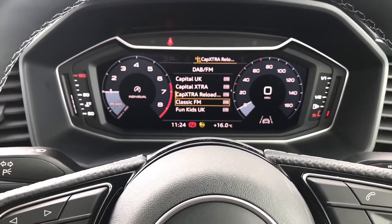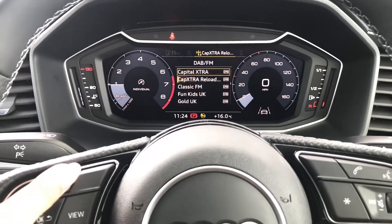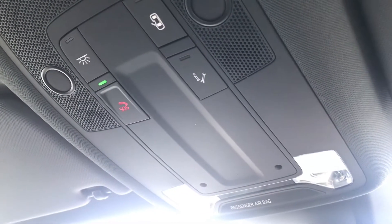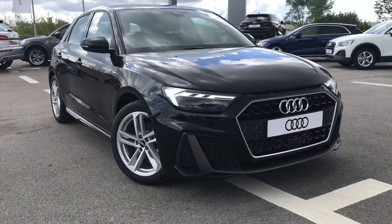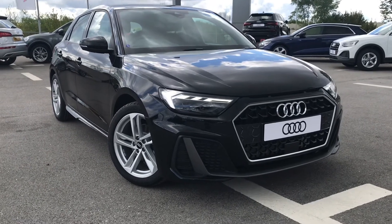Moving on to the virtual cockpit in front of the driver, this is where they'll be able to select whatever platform they'd like to view. There's also an SOS button if you ever need any roadside assistance. If you would like any more information about this beautiful A1, we've got some amazing offers on at the moment, so please do call us on 01254 868 216.